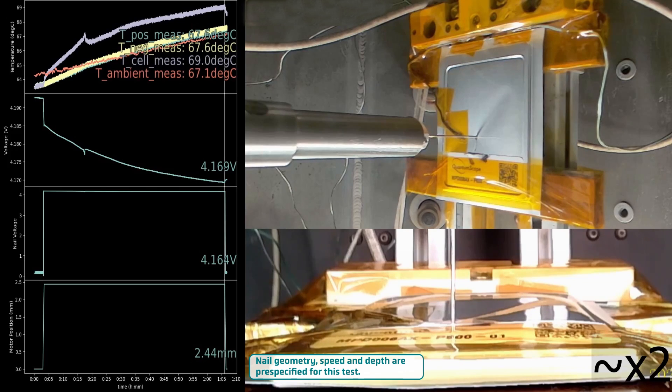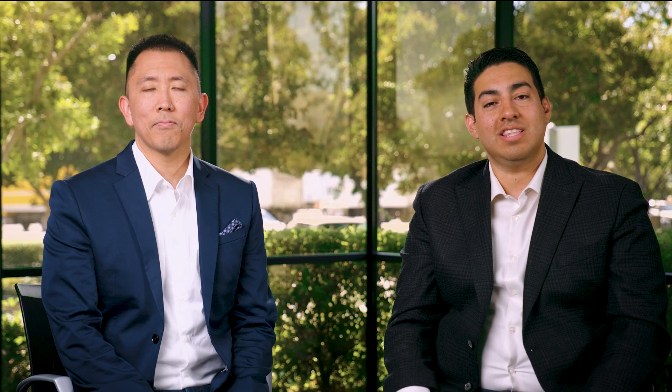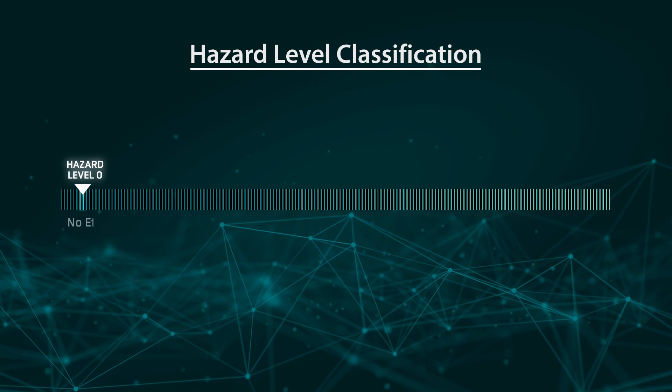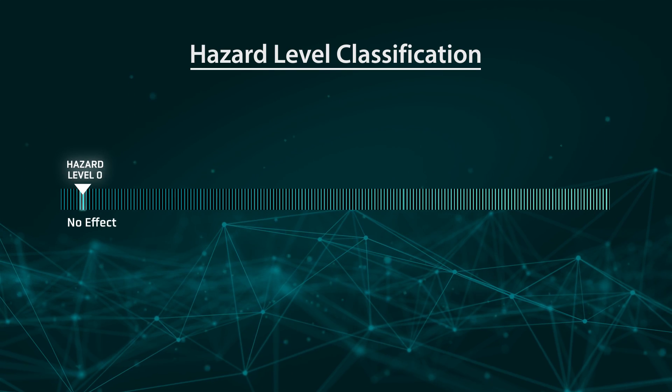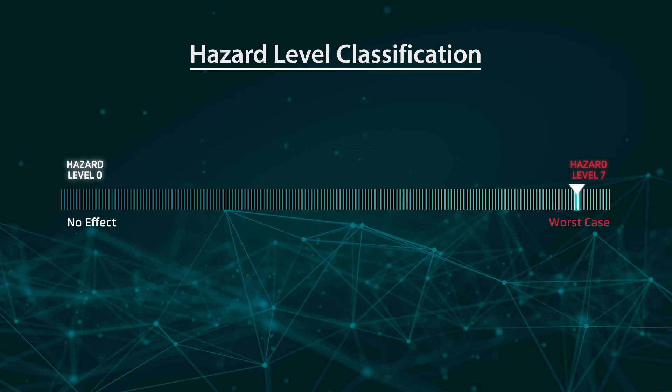Upon removal of the nail, the cell begins to cool back to ambient temperature, and the cell voltage gradually recovers. The results are pretty uneventful. We use the hazard level classification, which is common in the automotive industry. They go from hazard level 0, which is no effect, all the way to hazard level 7, which is the worst case scenario.